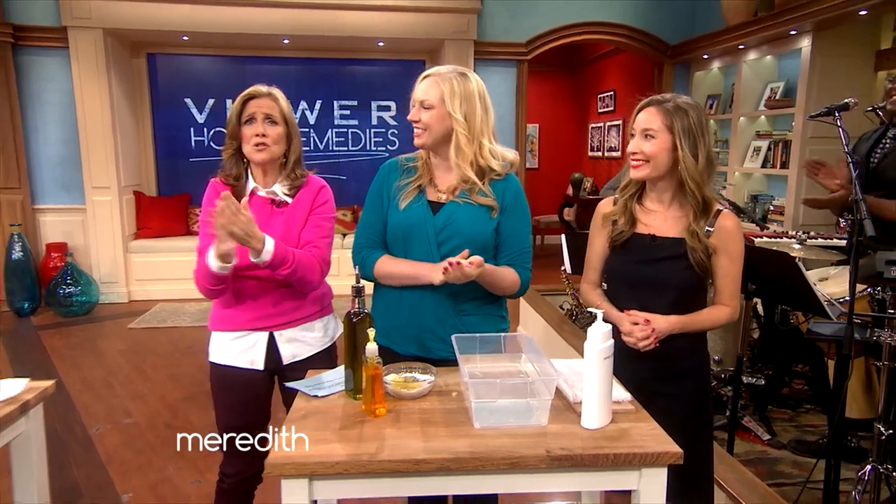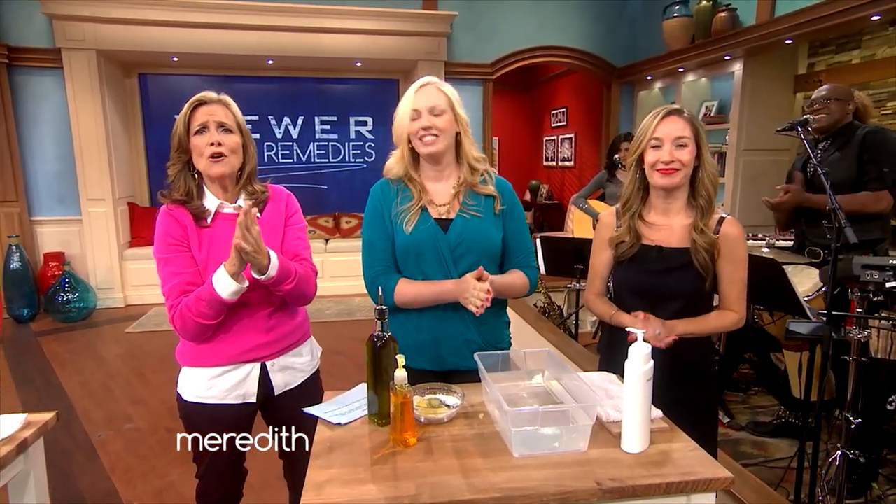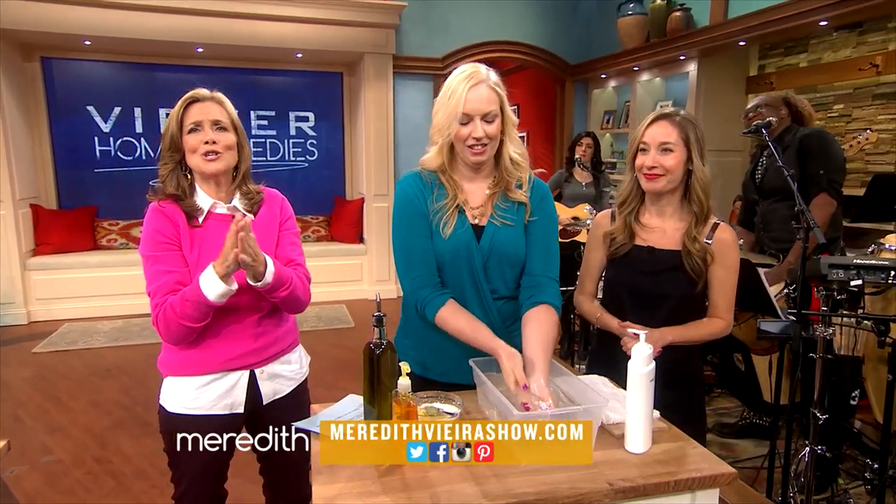Jessica, thank you. Olga, thank you so much. Molly, thank you — good tips. If you have a great at-home remedy, share it with us at meredithfierroshow.com.